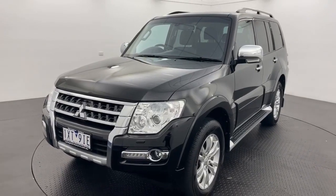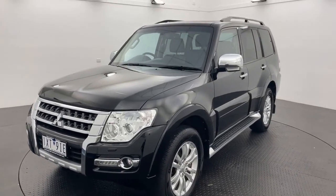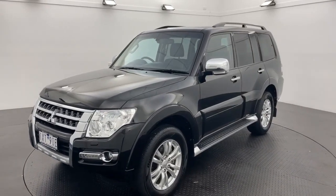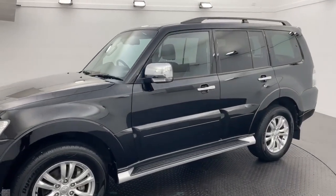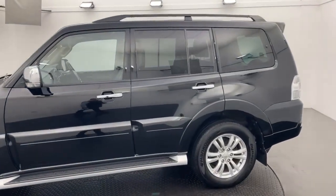G'day guys, Ben here from Callaghan Motors in Warrnambool, running you through our in-stock 2019 Mitsubishi Pajero GLS. Presents absolutely beautifully guys, in the black with the black leather interior.